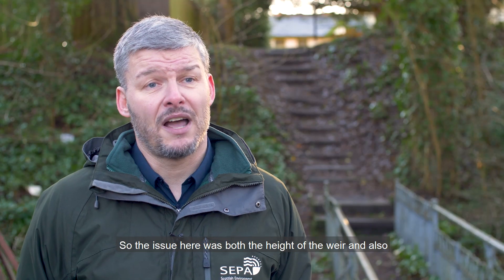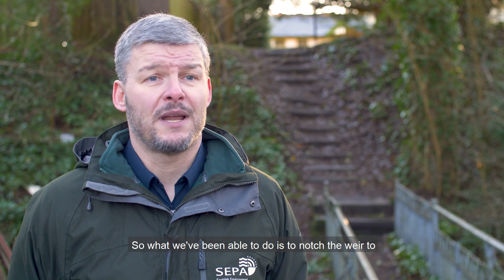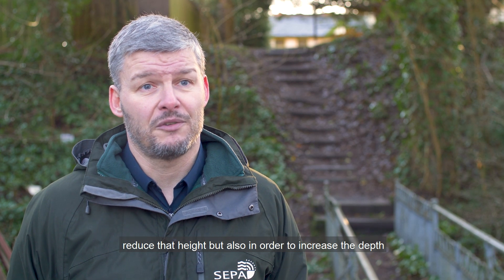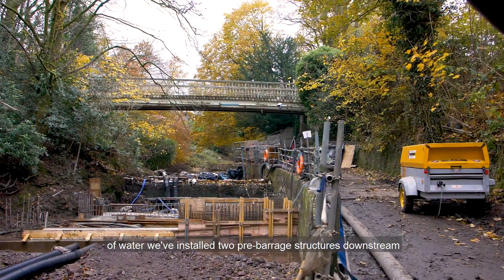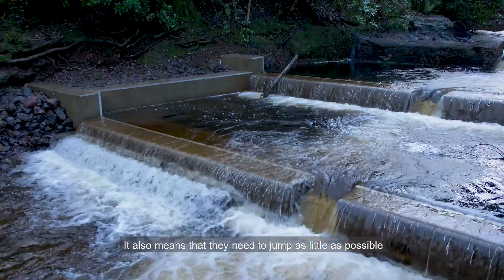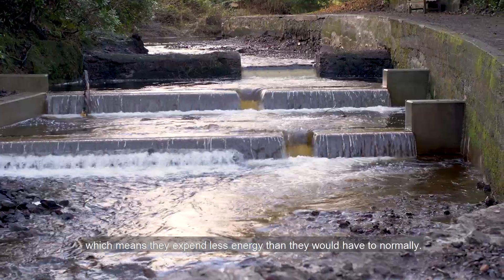The issue here was both the height of the weir and also the lack of depth of water at its base. What we've been able to do is notch the weir to reduce that height, but also, in order to increase the depth of water, we've installed two pre-barrage structures downstream of the weir to ensure that fish can swim up and through it. It also means that they need to jump as little as possible, which means they expend less energy than they would normally.